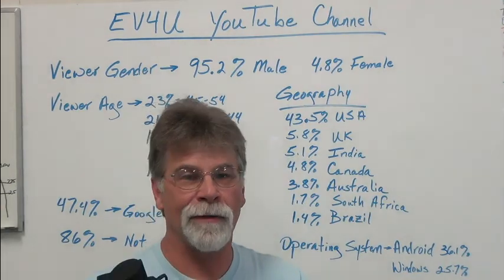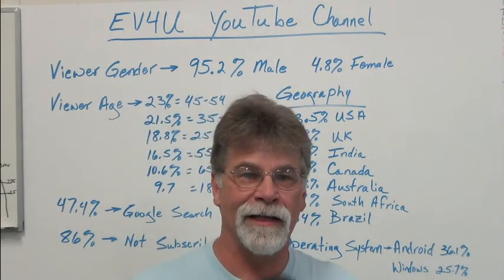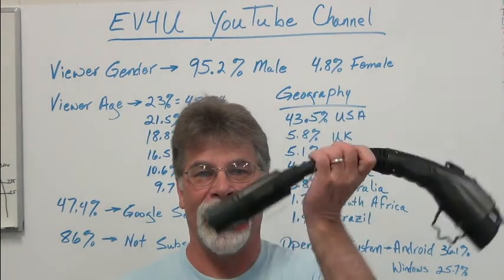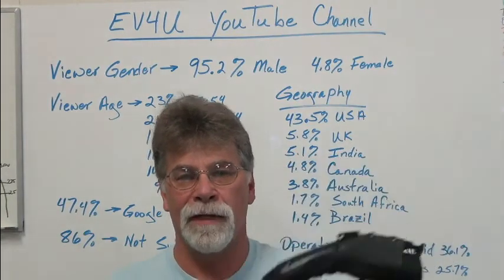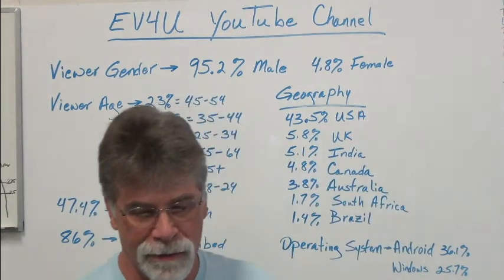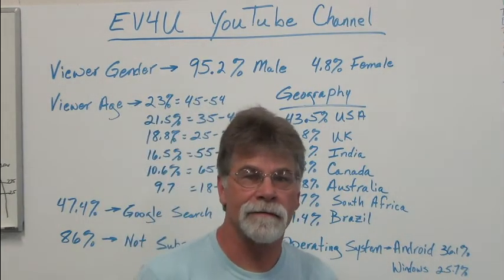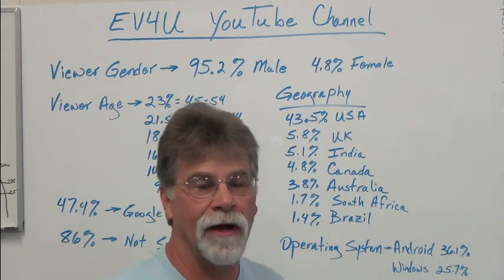Until he told me — he has one of these so he can charge his conversion at home, because he also owns a Tesla and he already had the Tesla charge station at home. So boom, I'm like, that's a great idea. So I bought one too, and I just thought I'd pass it on and share that with you.